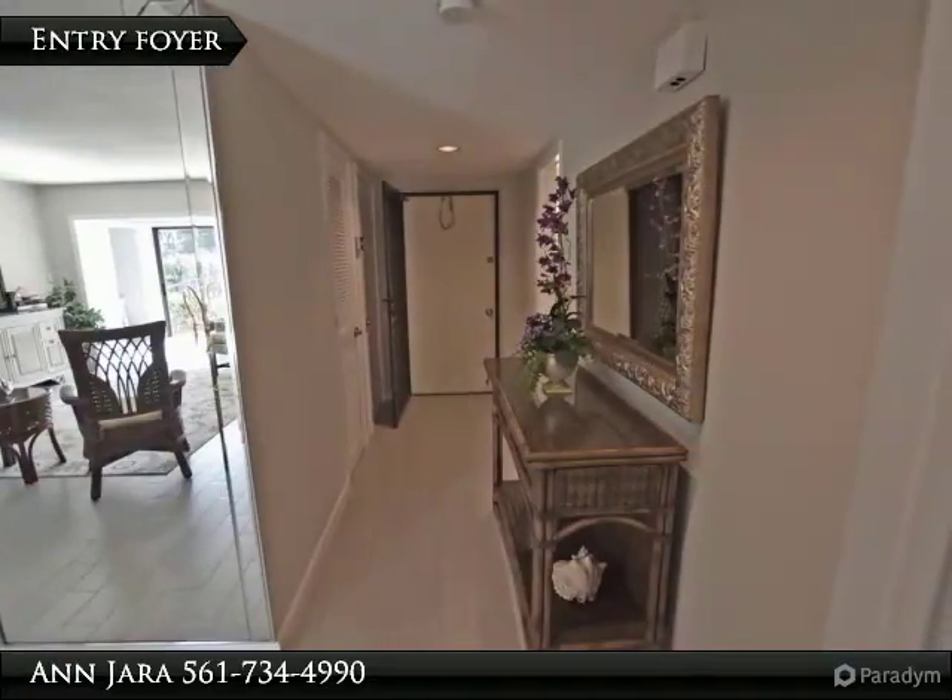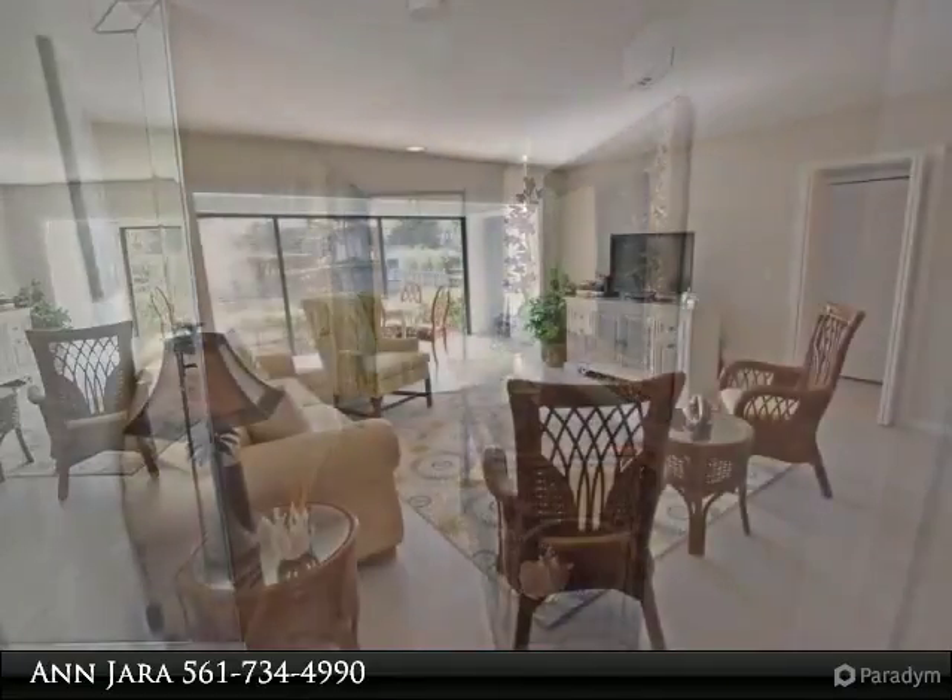The dining area has a bar with cabinets for storage and plantation shutters on the dining windows.